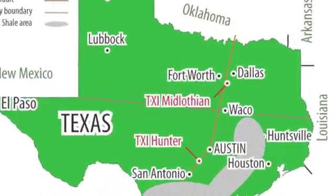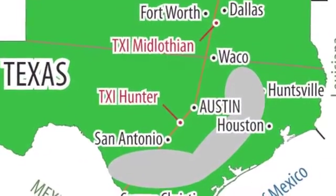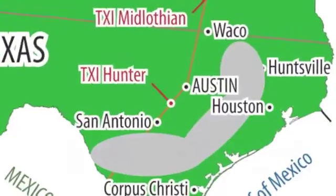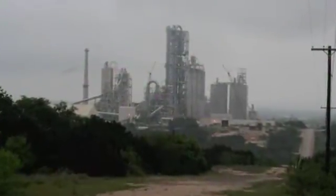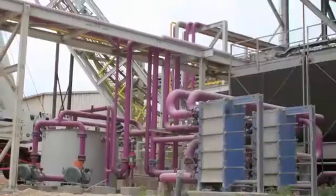The TXI Hunter cement plant is located 60km southwest of the Texas state capital, Austin, and around the same distance northeast of San Antonio. The plant has been in operation since 1979, when the original 1 million tonne per year Polysius line was built.